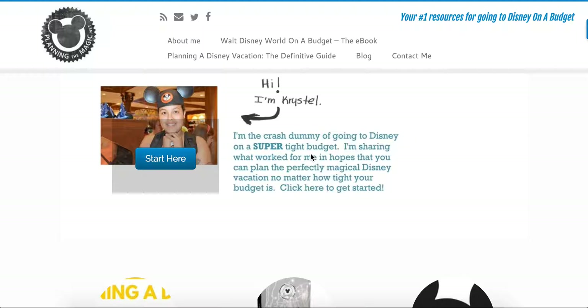We are talking about Ally Bank, and more broadly, setting up an online savings account that you can use for your Disney vacation.